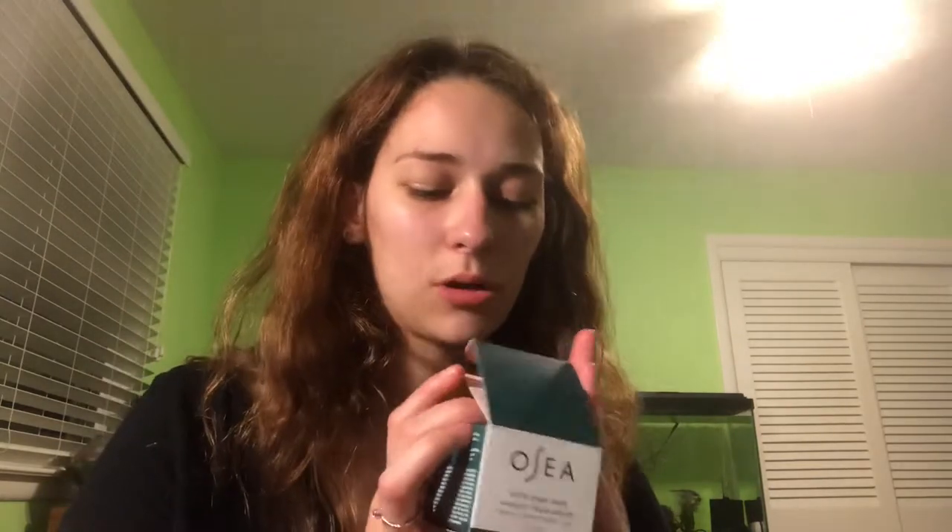Next, the Osea White Algae Mask, which is anti-aging. I can use it overnight, so I'm probably going to do my nighttime skincare routine video and then do a separate video reviewing this and seeing how I feel about it after using it all over my face overnight.